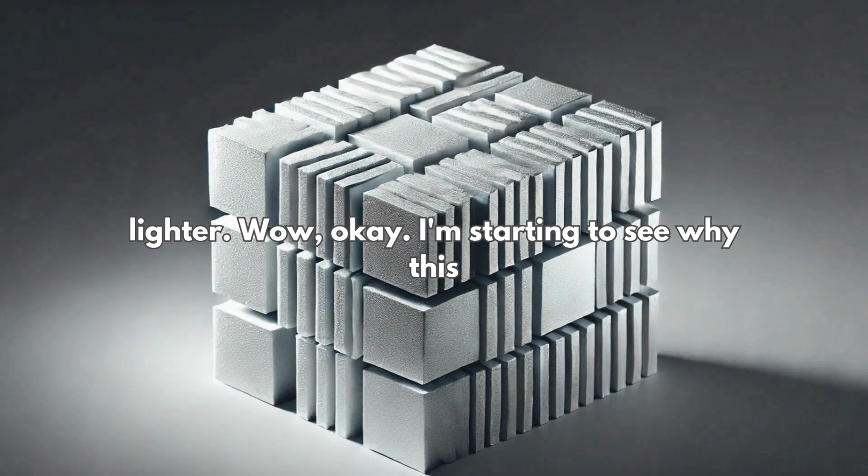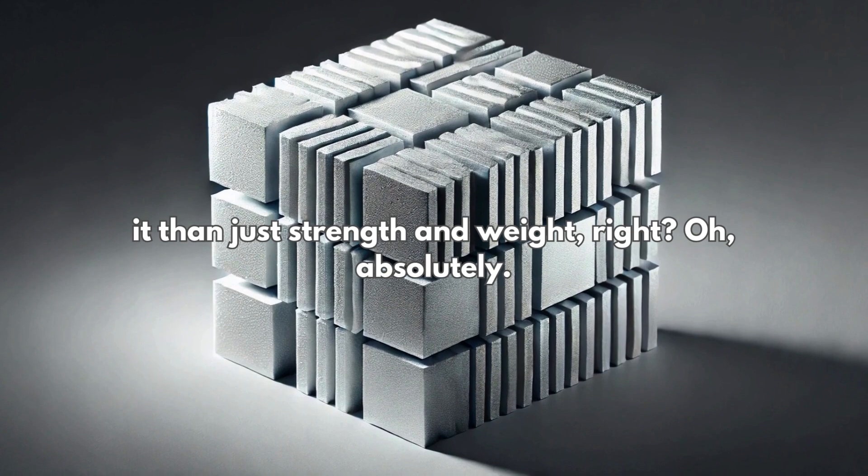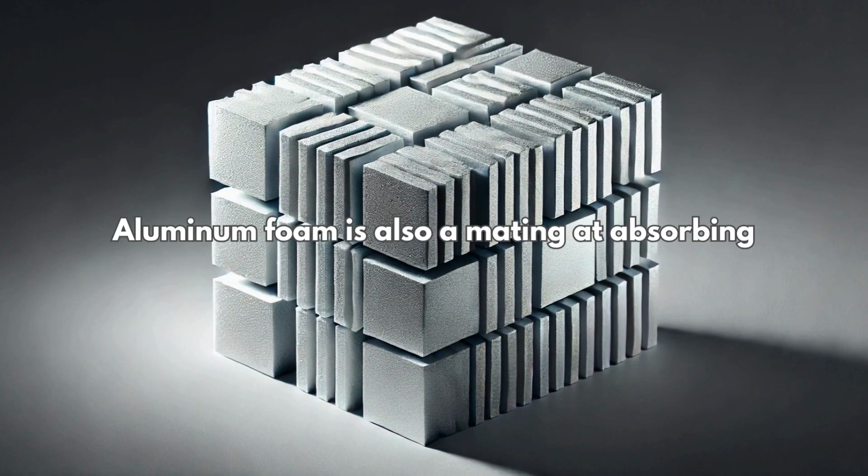Some types are actually as strong as steel but way lighter. I'm starting to see why this stuff is such a big deal. But there's more to it than just strength and weight. Aluminum foam is also amazing at absorbing energy.